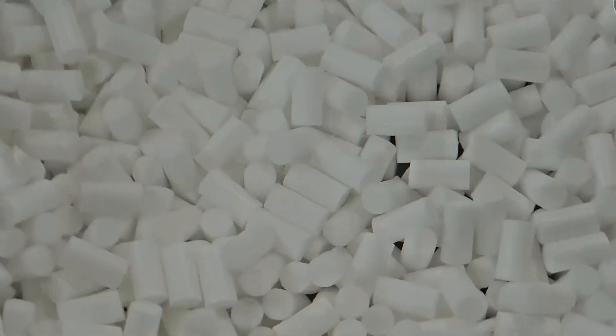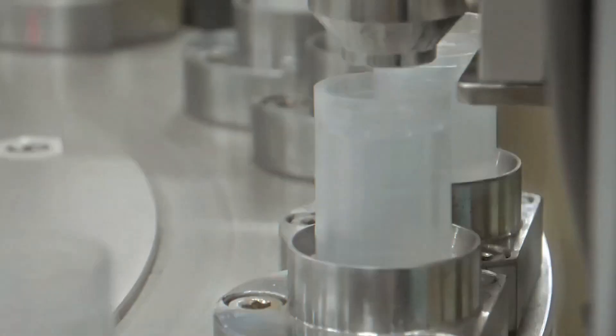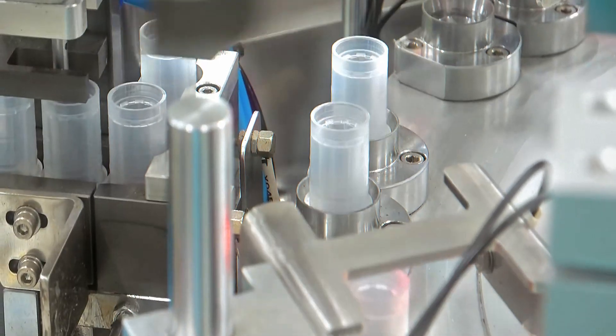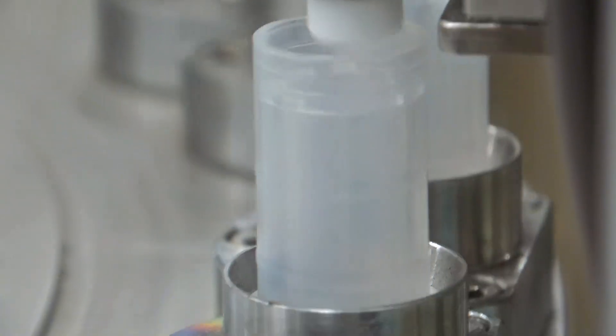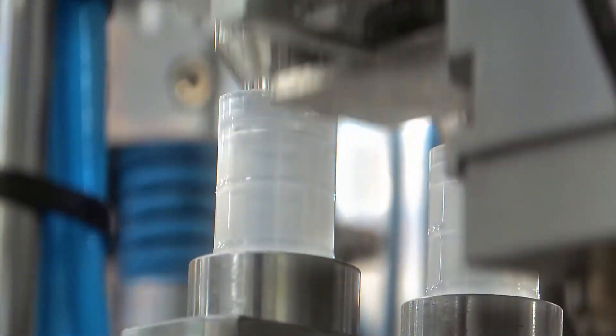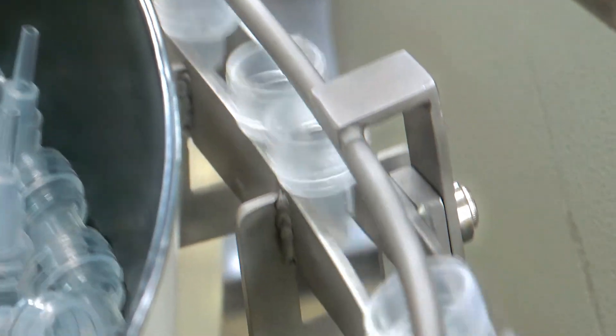Inside every Sharpie is a hidden part that plays a huge role in how it works — the ink reservoir. This small but important piece is what holds the ink and delivers it to the tip whenever you write. Without it, the ink would just slosh around inside the barrel. The reservoir is made from a spongy material that looks a bit like cotton, designed to absorb and hold the ink like a sponge, preventing it from leaking out all at once.